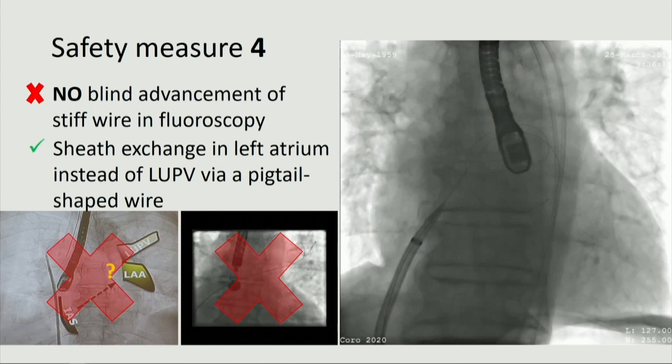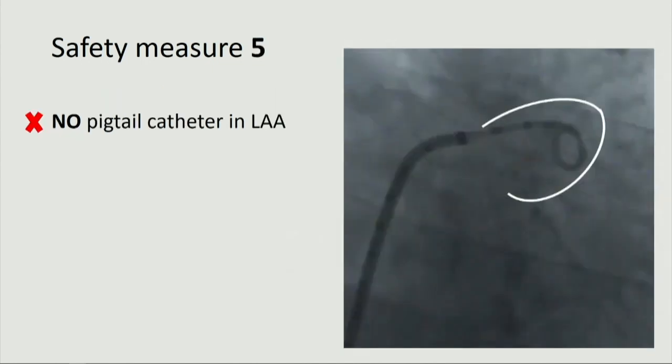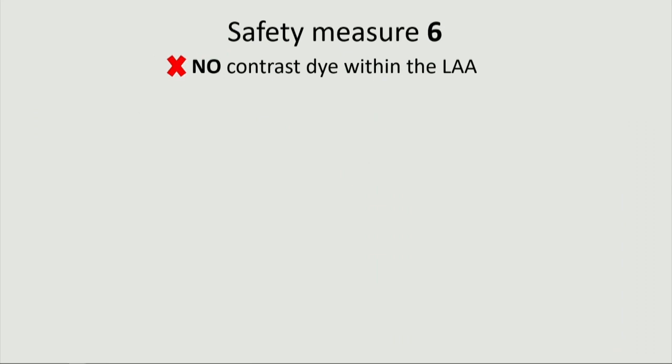Alternatively, one could prefer sheath exchange in the LUPV under guidance of 3D TEE, but if it is not available, the 2D TEE may also be misleading. Obviously, we did not cannulate the LAA with a pigtail catheter or delivery sheath. And number six: we avoided contrast injection to delineate LAA anatomy. All measurements were performed by TEE.